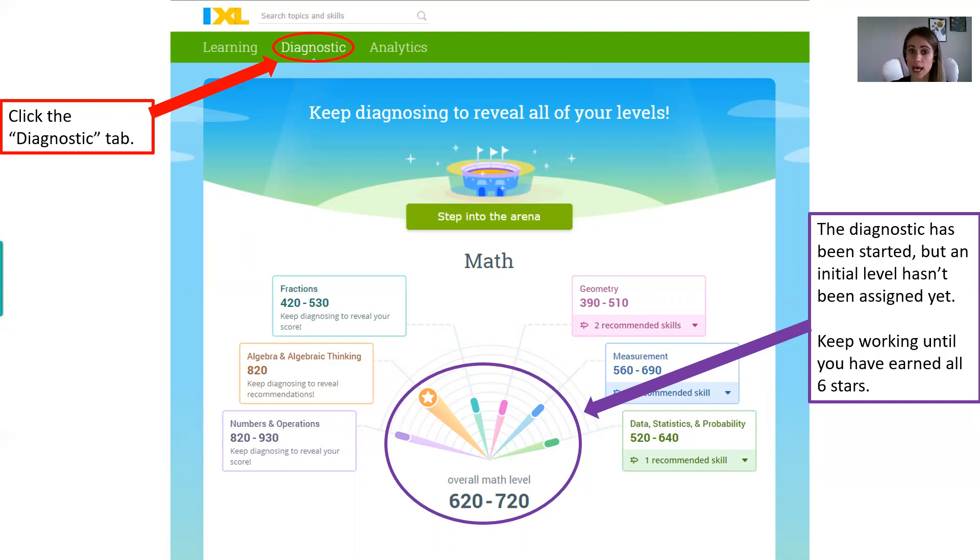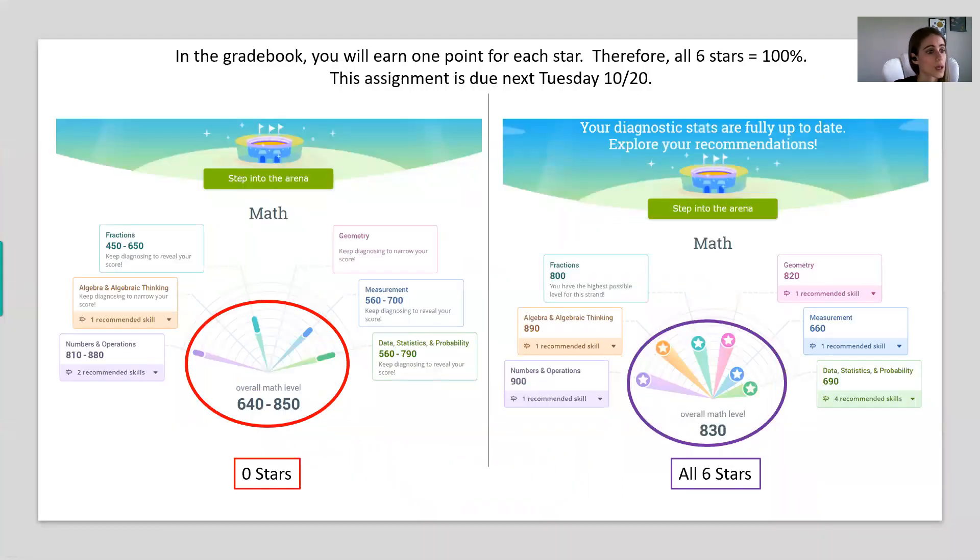For ELA, there are a total of four stars to receive. If you go into your IXL and have a couple of stars but not all six, you need to step into that arena and keep working. Let's go over what the stars look like. On the left here in red, this is what it looks like if you've begun the diagnostic but haven't worked long enough for the system to really level you.